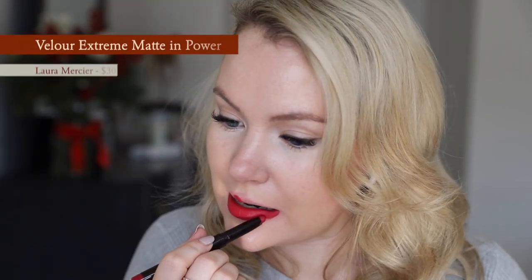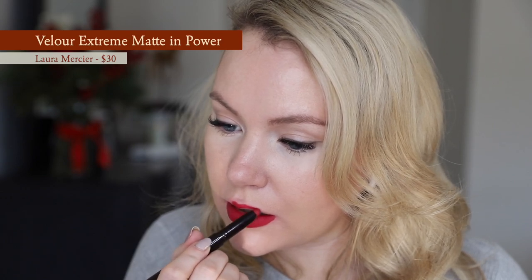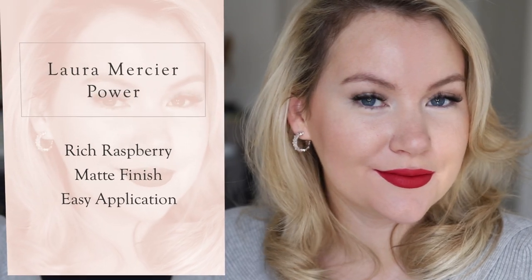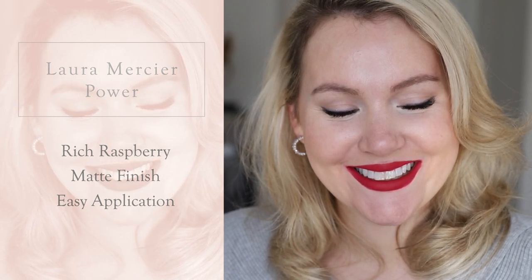Next up is the Laura Mercier Matte Velour Lipstick in the shade Power. This is a raspberry kind of berry — some people might call it red, but to me it looks like I've been eating raspberries. It has a nice matte finish, and this one is very comfortable. What I really love about this formula is that it's in a crayon format — you don't feel like you have to do a lip liner before the lipstick, and it makes it really easy to be more precise without an additional product.